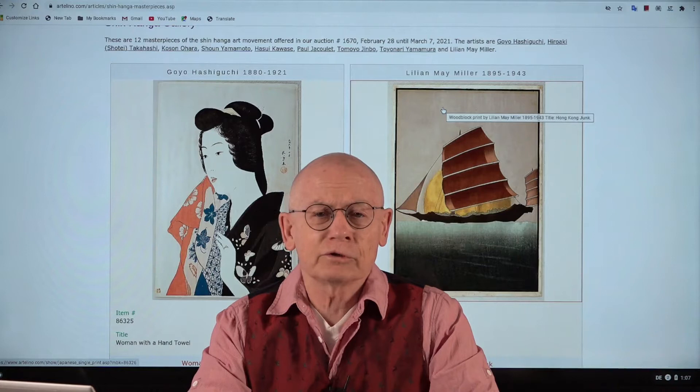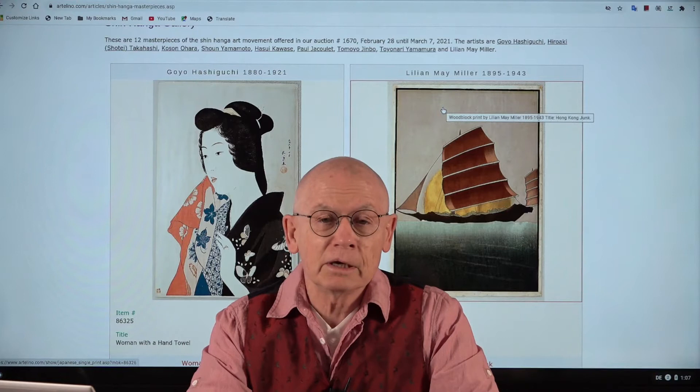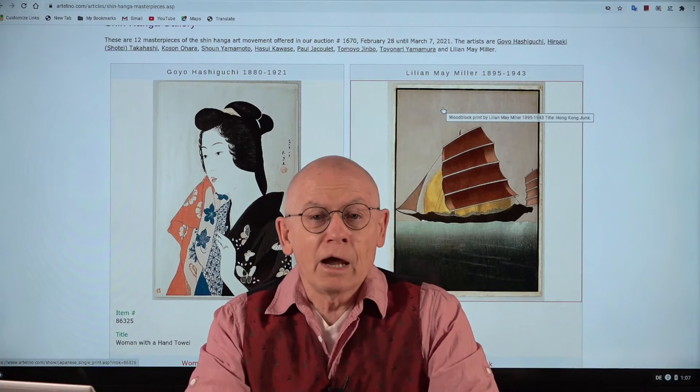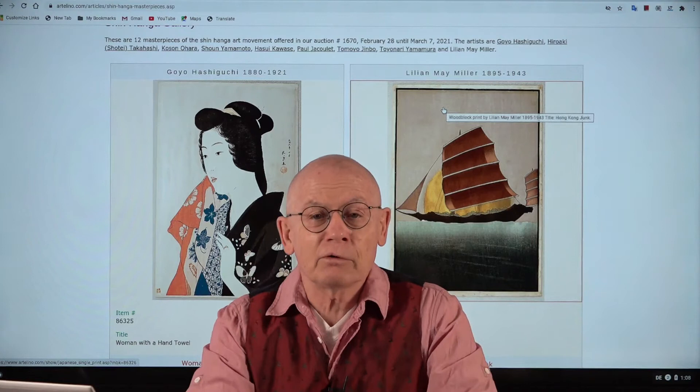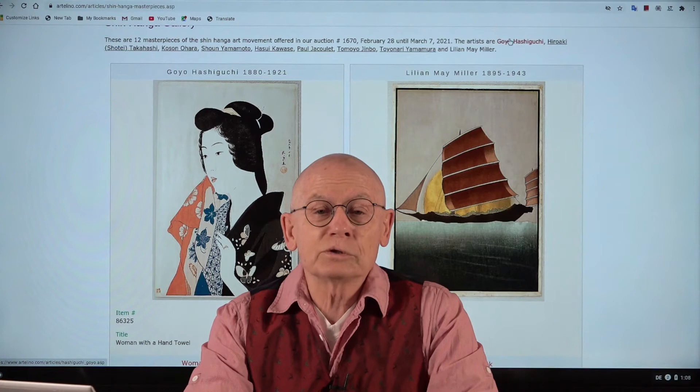Welcome, ladies and gentlemen, friends of Japanese prints, for another edition of our video productions. I'm Dieter Wanschura and I'm the owner of the Artelino company. We sell Japanese prints in weekly online auctions. Today I want to present six selected prints from our current auction — auction number 1,670.